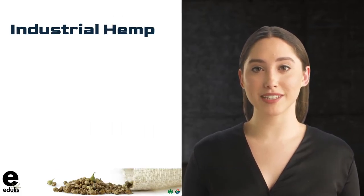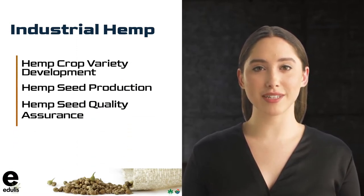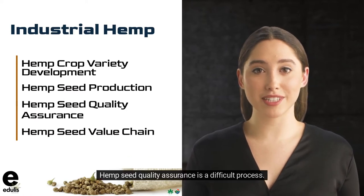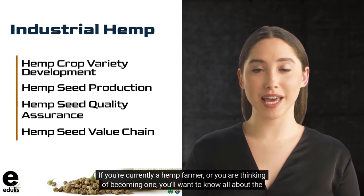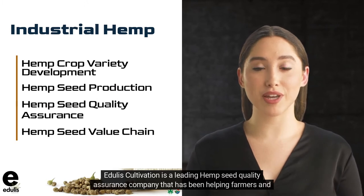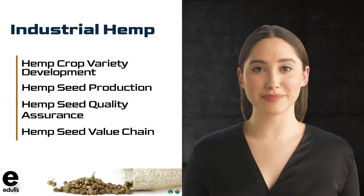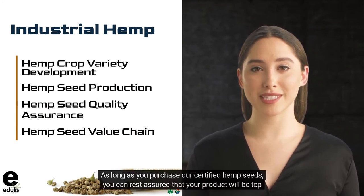Hemp seed quality assurance systems is how we guarantee safe and healthy delivery of South Africa's locally produced, organic, and fresh hemp foods. Hemp seed quality assurance is a difficult process. If you're currently a hemp farmer, or you are thinking of becoming one, you'll want to know all about the different types of seed available. Edgley's Cultivation is a leading hemp seed quality assurance company that has been helping farmers and processors produce high-quality industrial hemp since 2018. As long as you purchase our certified hemp seeds, you can rest assured that your product will be top quality.